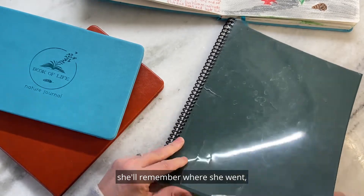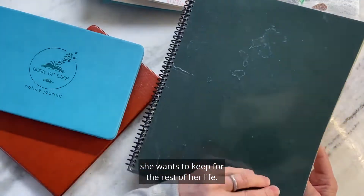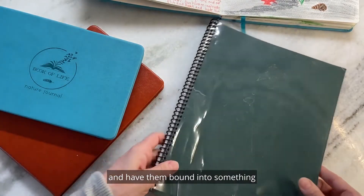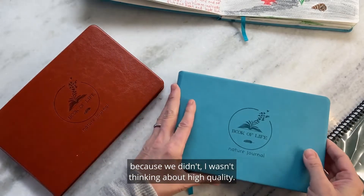When she looks at the pictures, she'll remember where she went, but this is not something that she wants to keep for the rest of her life. Although the drawings inside are beautiful, I may actually take them and have them bound into something, because I wasn't thinking about high quality.